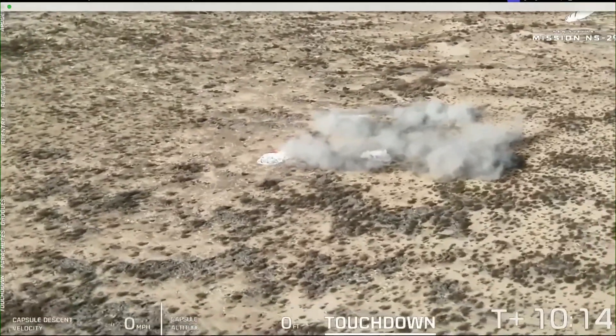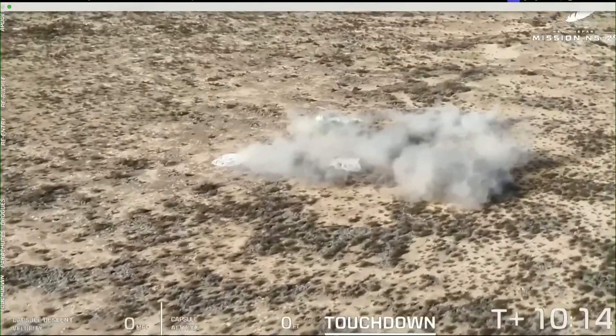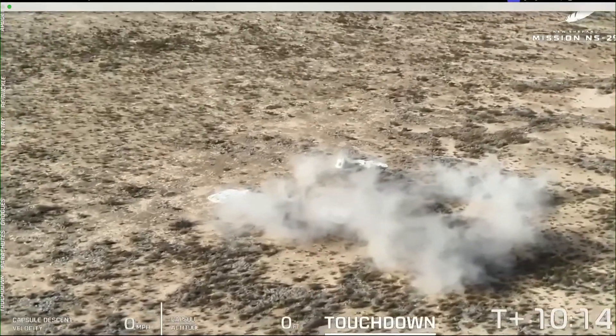That was a great day watching this new combination fly to space and back — specifically our payloads capsule along with our newest booster.